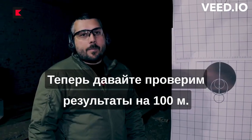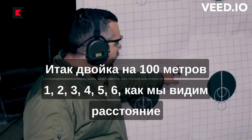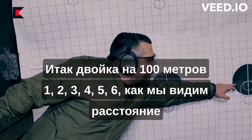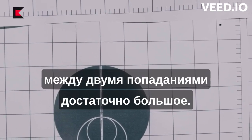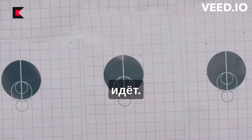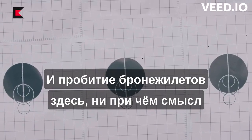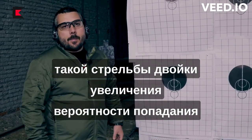Now let's check the results at 100 meters. So, a double burst at 100 meters — one, two, three, four, five, six hits. As we can see, the distance between the two impacts is quite large. There is no question of two bullets in one hole. And penetrating body armor has nothing to do with it. The point of firing a double burst is to increase the probability of hitting the target.